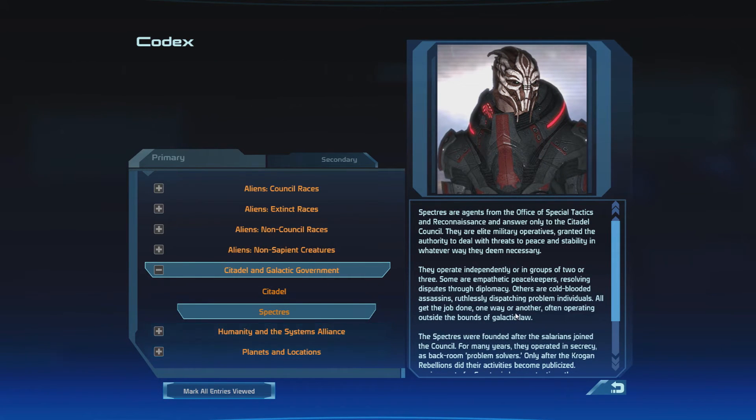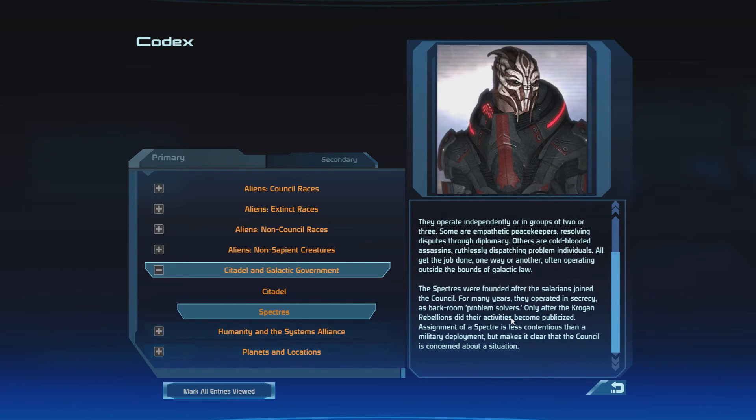Specters are agents from the Office of Special Tactics and Reconnaissance, and answer only to the Citadel Council. They are elite military operatives granted the authority to deal with threats to peace and stability in whatever way they deem necessary. They operate independently or in groups of two or three. Some are empathetic peacekeepers resolving disputes through diplomacy; others are cold-blooded assassins ruthlessly dispatching problem individuals. All get the job done one way or another, often operating outside the bounds of galactic law. The Specters were founded after the Salarians joined the Council; for many years they operated in secrecy as backroom problem solvers. Only after the Krogan Rebellions did their activities become publicized. They're sort of like the left hand of the Council.